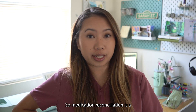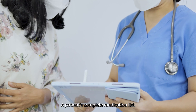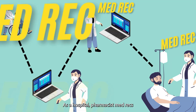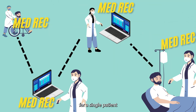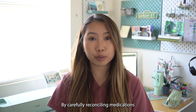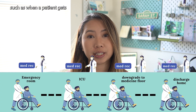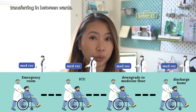Medication reconciliation is the process of reviewing and verifying a patient's complete medication list to ensure there are no errors and that everything is accurate. As a hospital pharmacist, MedRecs are typically performed multiple times for a single patient, by carefully reconciling medications during transitions of care, such as when a patient gets admitted to the hospital, when they're discharging, or even when they're transferring between wards.